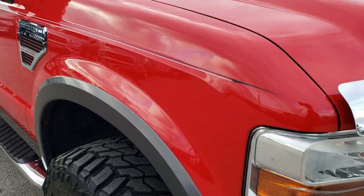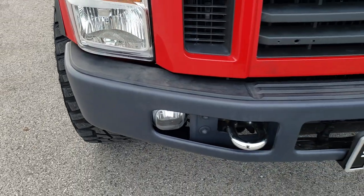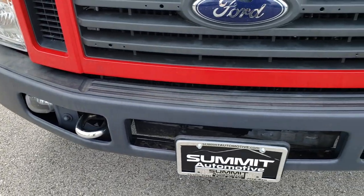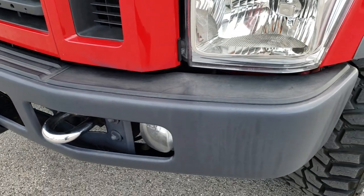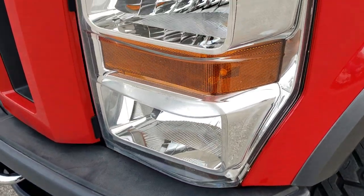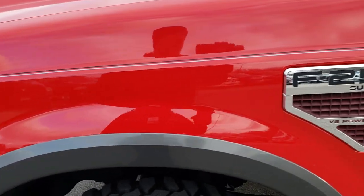This truck has the 6.4 liter Power Stroke diesel. From this HD video you will be able to tell that for the age and miles on the truck, it is in relatively nice shape. It has factory fog lights, headlight lenses are nice and clear. Vermillion red is the color.